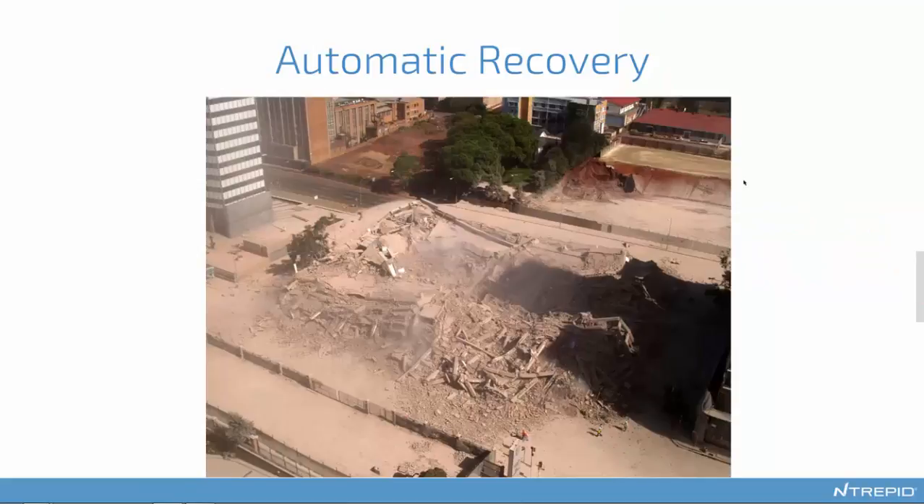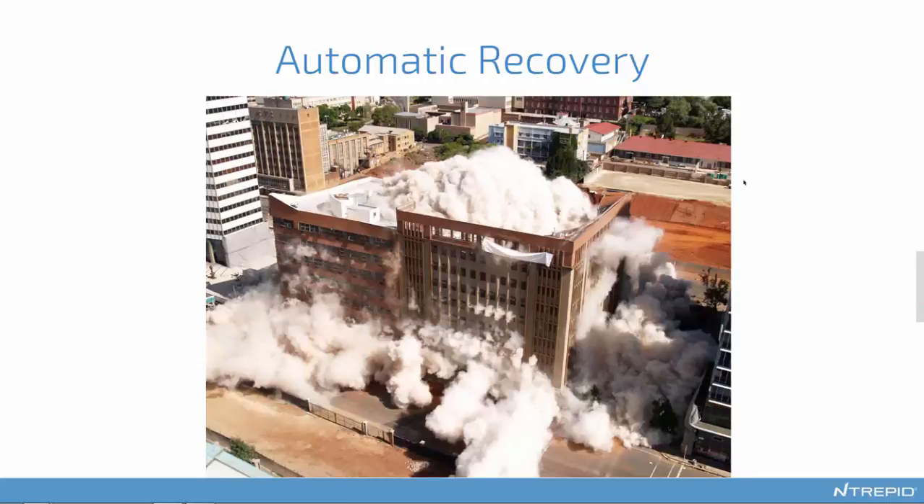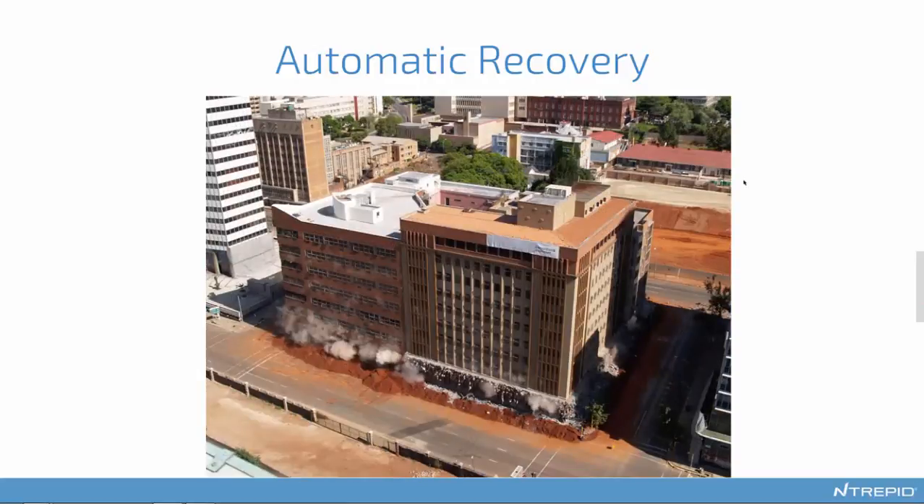The next step is to automate your recovery. Take it as given that your browser is going to be compromised and laid waste with malware. You need to make sure that on a continuous basis, automatically, without user intervention, without having to send out an IT person to reimage the laptop, you're getting back to your known good, clean, pristine state. You have to assume on a continual basis that you may have been compromised in some way you don't know about, and make sure repairs are happening in the background automatically.